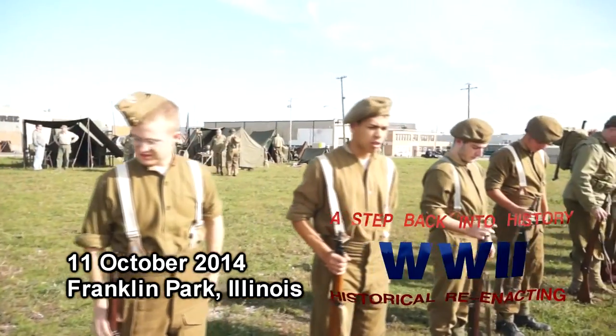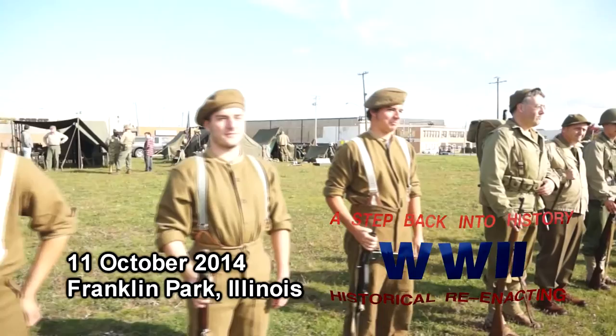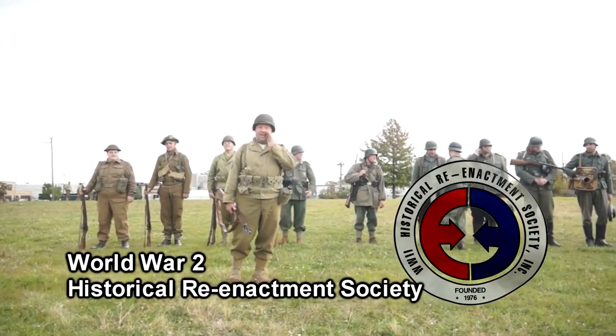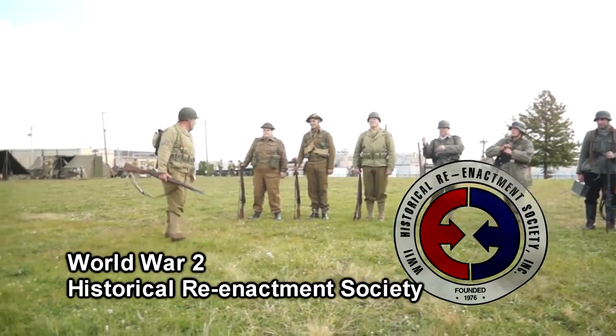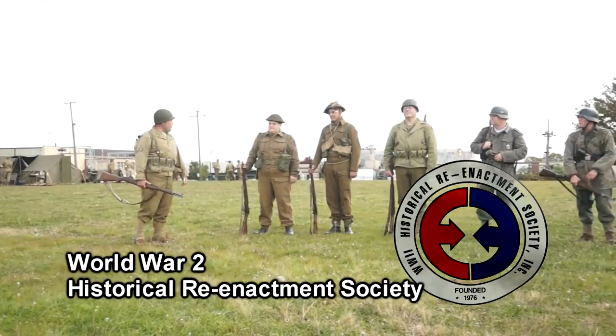We're going to take a demonstration for you and just talk about a few of the different nationalities we have represented and their weapons. First off, we have our British contingent. I'm going to let them tell a little bit about what they're dressed as and what they're representing.